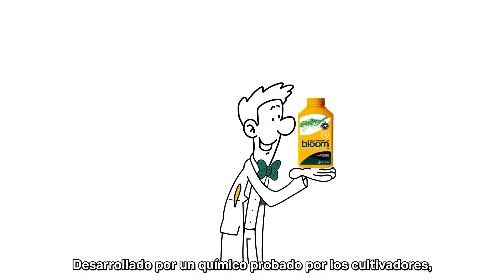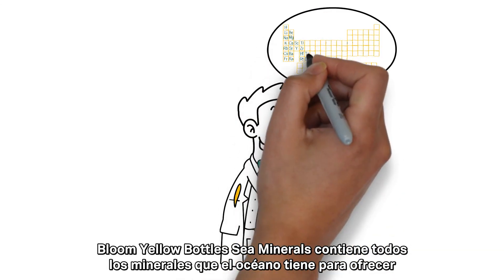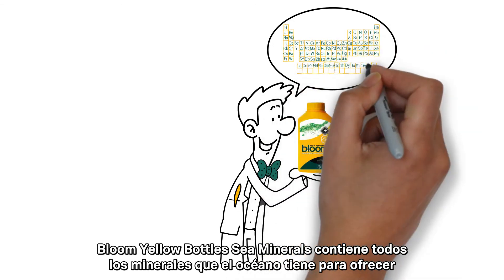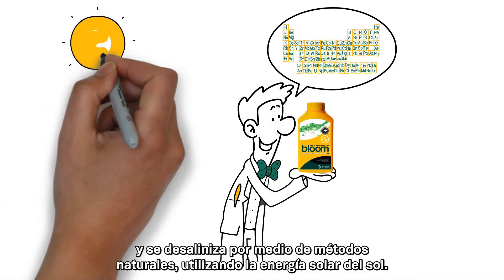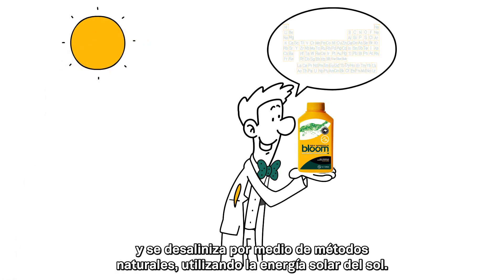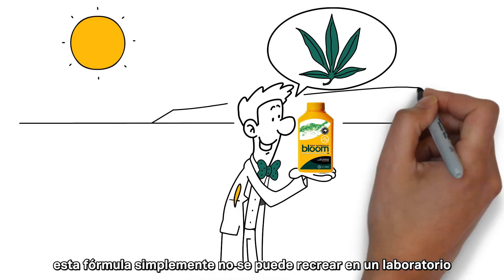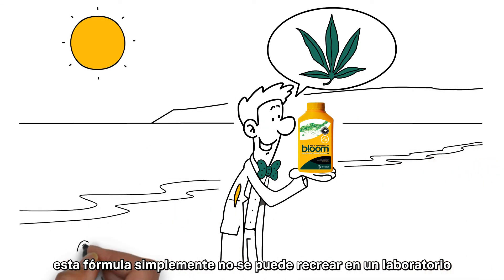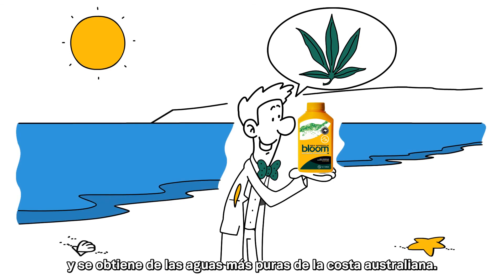Developed by a chemist, tested by growers, Bloom Yellow Bottle's sea minerals contains all the minerals the ocean has to offer and is desalinated through natural means using the sun's solar energy. That's right, all the benefits of the sea without the salt. This formula simply cannot be recreated in a lab and is sourced from the purest waters off the Australian coast.